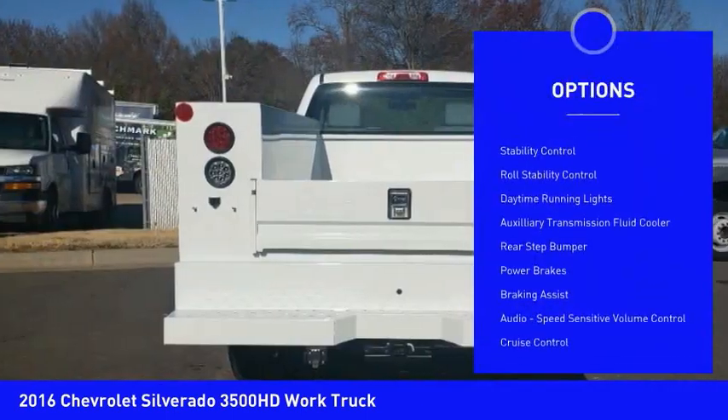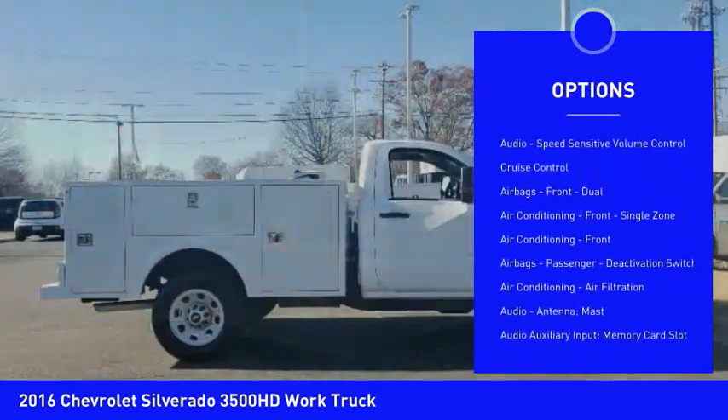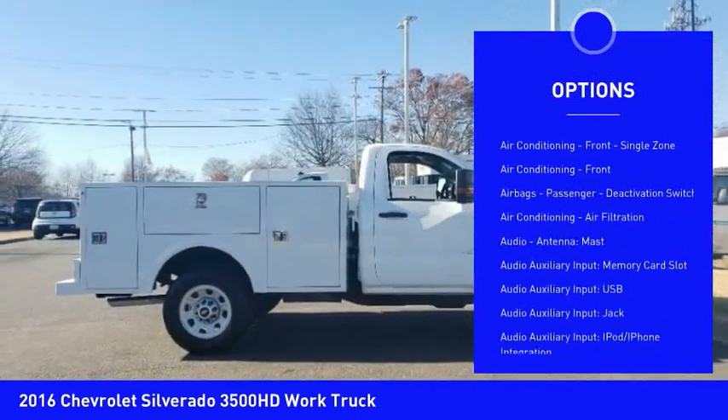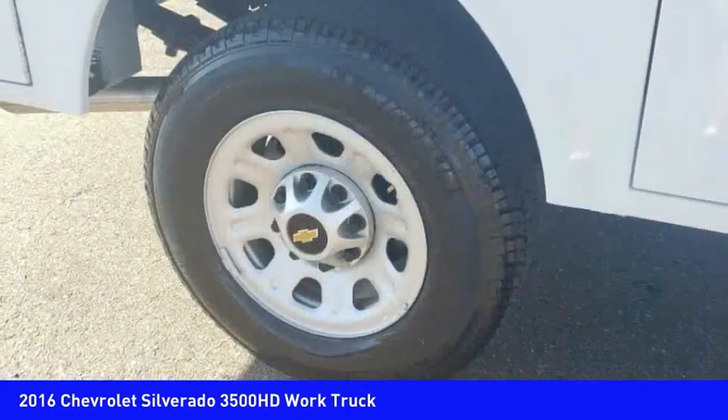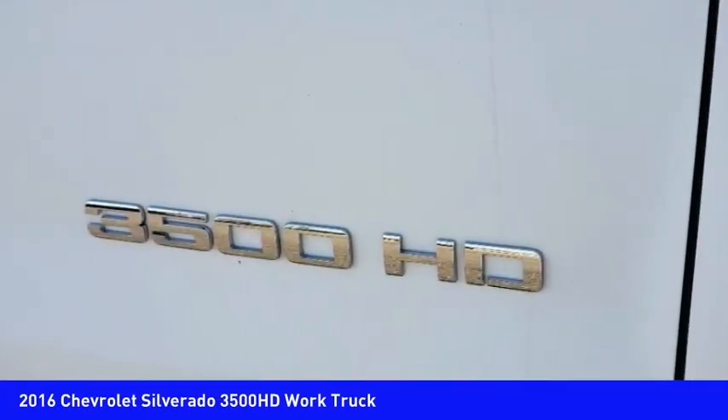Traction control, stability control, roll stability control, daytime running lights, auxiliary transmission fluid cooler, rear step bumper, power brakes, braking assist, audio, speed sensitive volume control, cruise control.